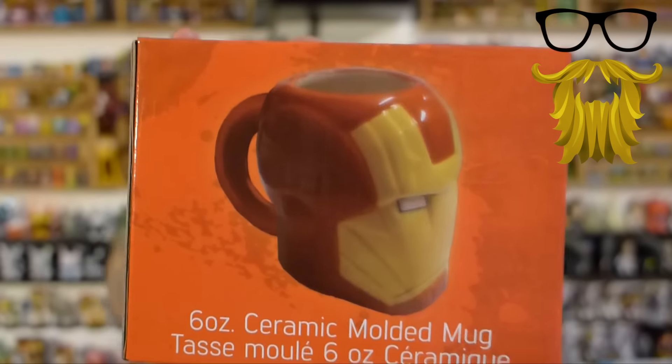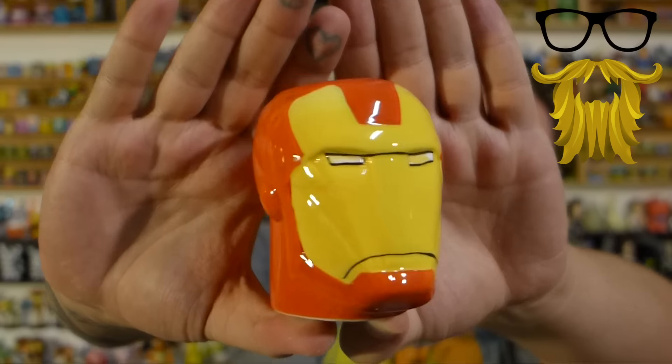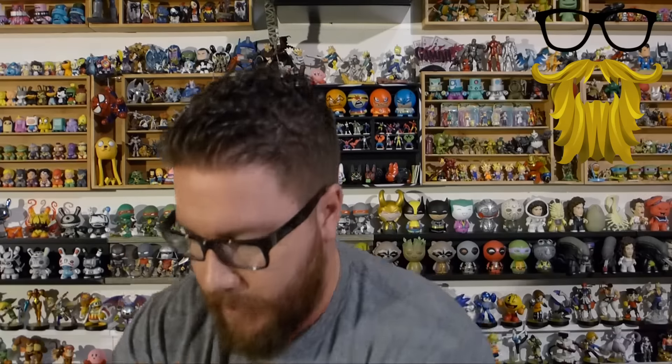Then it looks like we got a mug — a little ceramic Iron Man mug. It only says six ounces, which seems pretty small. And yes, it is in fact extremely tiny — like a shot glass mug, which is kind of weird. Some of the ceramics are coming off. It's still cool, it's Iron Man, nice design. But it's very tiny compared to my hands. I guess this is more of an espresso mug. It just says sculpted ceramic. Part of the ceramic chipped off the handle too, but whatever. Tiny baby mug.